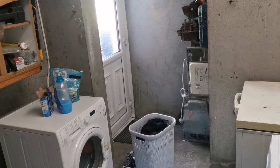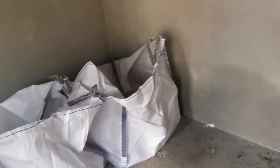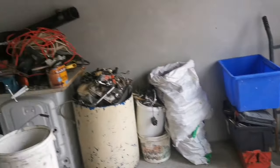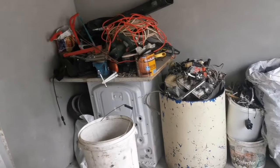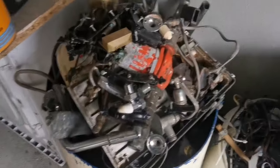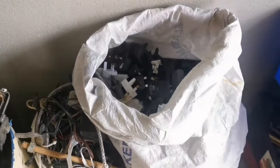Now we're going down to the shed. Since the last video I did here, I've been doing a bit of work getting things organized and moved out. There's a big container here of good scrap — kept very busy.